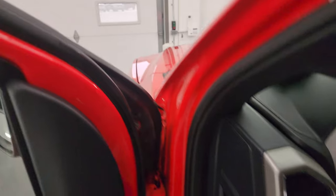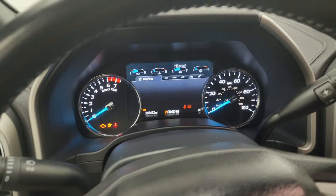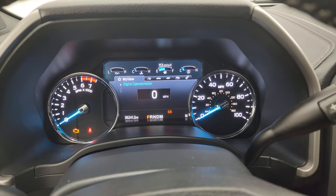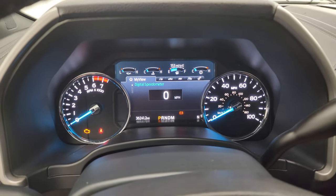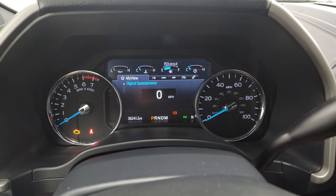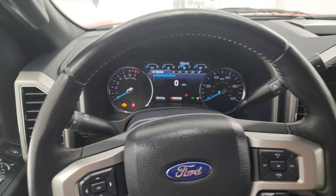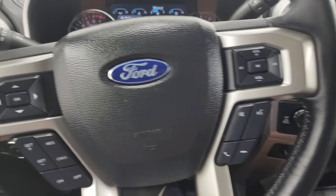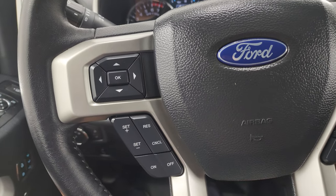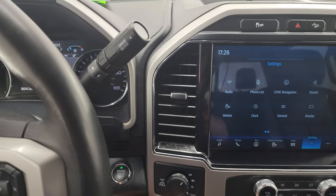Hopping inside to check out the miles — this one has 36,241 miles on it. Digital speedometer on a nice digital display, instrument cluster is very nice and clean. Comes with the leather-wrapped steering wheel. Cruise controls and audio controls on the right, Bluetooth and information center controls on the left. Steering wheel's in fantastic condition. There's your shifter for that 10-speed automatic transmission.